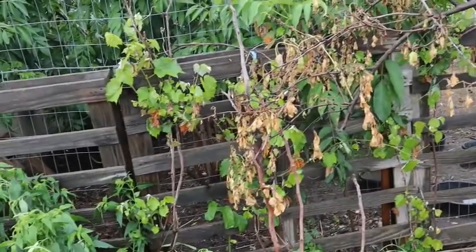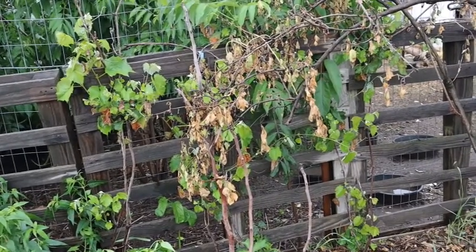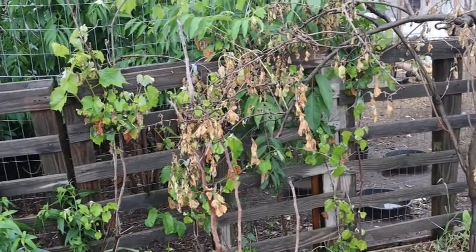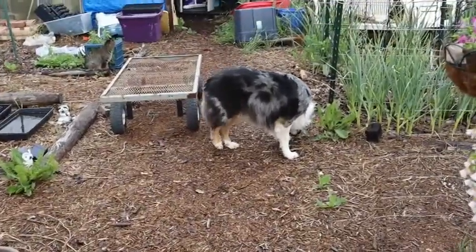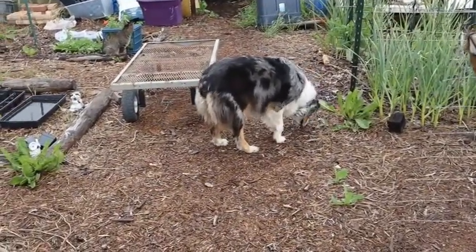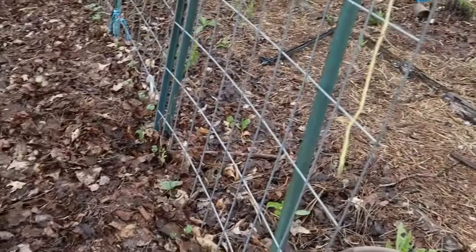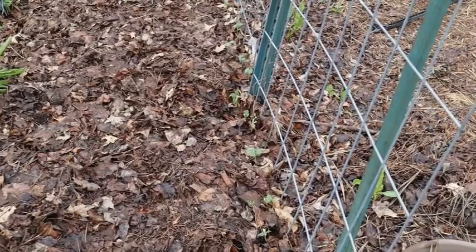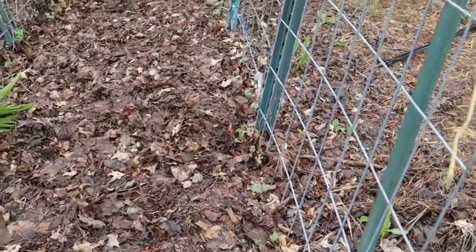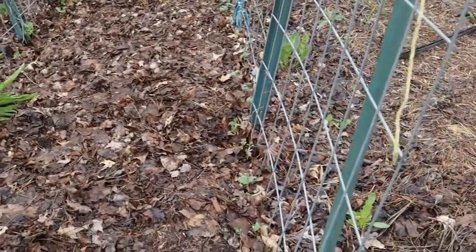The grapevines are doing pretty good. I don't know if I'll get any grapes this year — I see them, but so are the birds, so we'll see. My dogs are loving walking in the garden because it's wet and they've got all sorts of stuff to check out. My beans are starting to come up that I planted on this cattle panel. These are blue lake beans — I've got them planted on both sides, so we should get a lot of beans here.